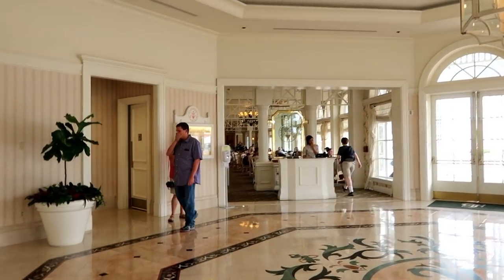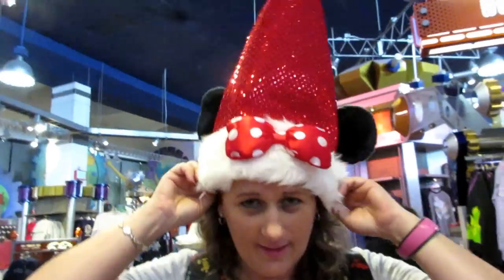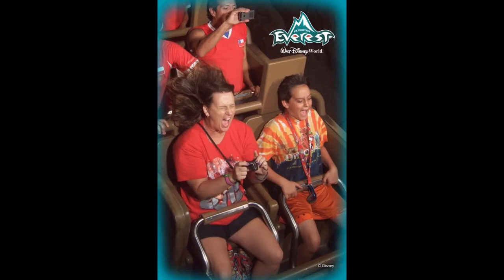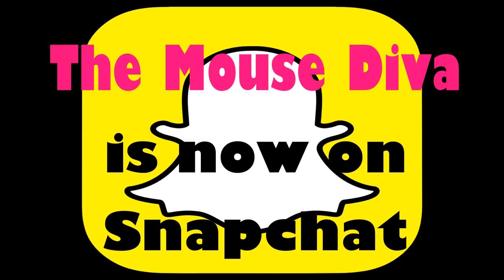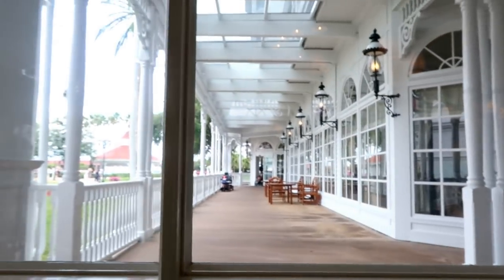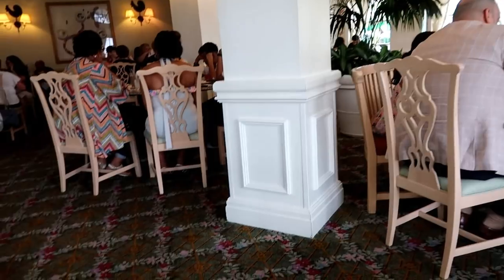Lunch at the Grand Floridian Cafe! We got a wonderful seat — look at this view. We were not in this room last time. This is the second time we've eaten here; we had dinner here once. I am really loving this view.